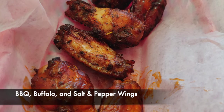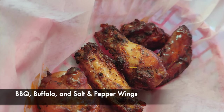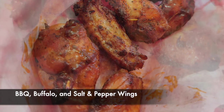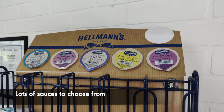In addition, we had some chicken wings — the pepper salted, the buffalo, as well as barbecue. Their chicken wings were just perfect. They were crispy on the outside but the inside was still soft and juicy, and there was no smell of chicken, which I love.